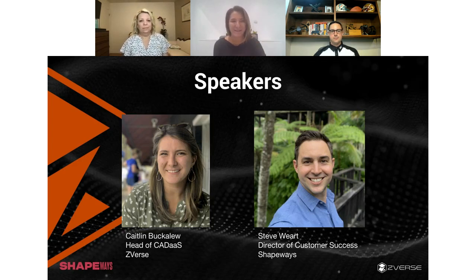I'm Caitlin Buckaloo. I'm head of our CAD as a Service Department here at Z-verse. I was brought on in 2019, originally doing a lot of project management and some design work. And now as head of CAD as a Service, I get to work with an incredible team of engineers and artists every day. Over the past year and a half, I've gotten to work a lot more closely with Steve and the awesome team at Shapeways.